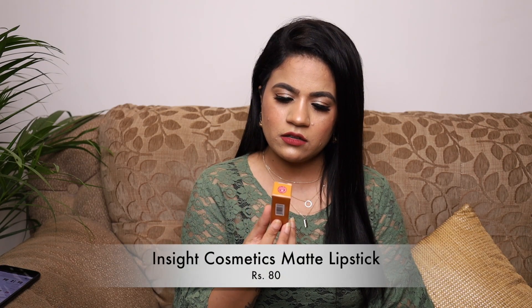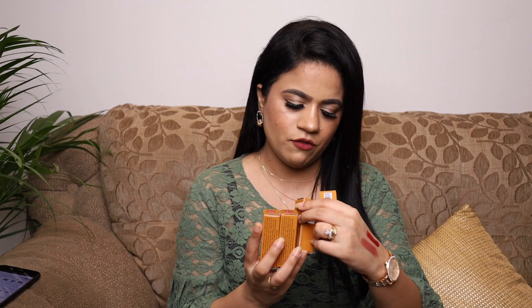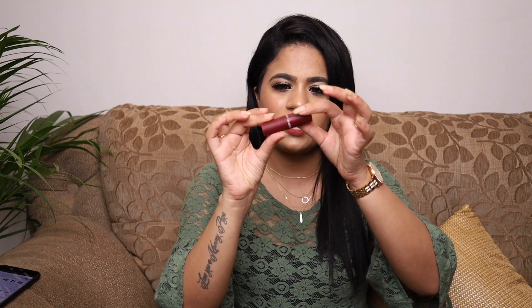From Insight Cosmetics I also got lipsticks from two of their ranges. The first is the Insight Matte Lipstick Long Wear True Color bullet lipstick — I got four shades: Bon Bon, High Heels, First Love, and Cherry Wine. They only retail for 80 rupees. The plastic packaging doesn't feel very high quality, but the lipsticks looked quite pigmented and matte when I swatched them on my hand.